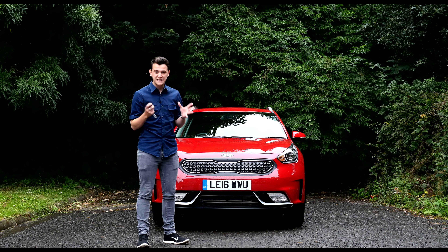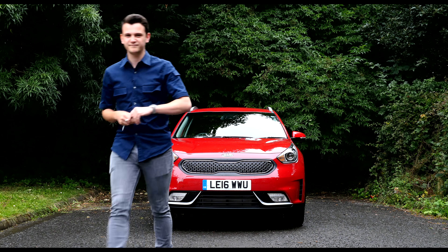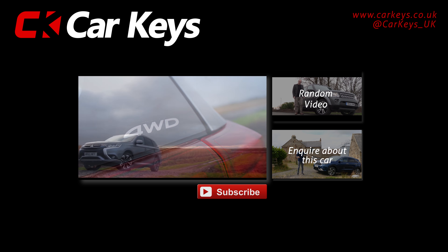Until then, make sure you browse our other videos and keep your eyes peeled for our full review of the Niro. Click the enquire button to find out more details about this car, or for any other models visit carkeys.co.uk.